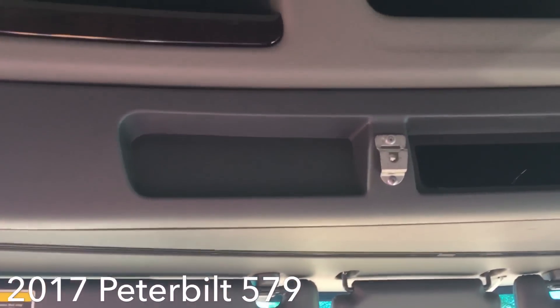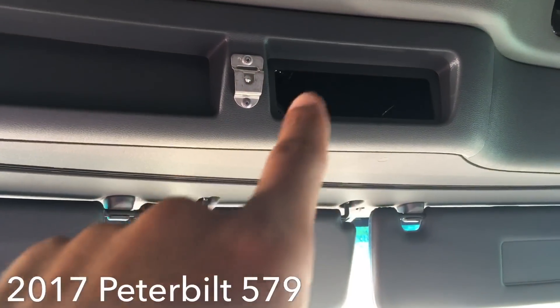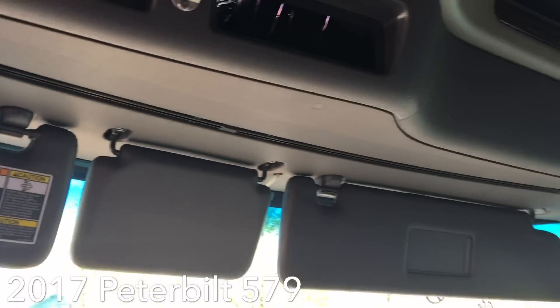Looks like you can put your CB up here with the mic hooking in right there. I'm just giving you the bird's-eye view right now. You've got the curtain — full close curtain action that swings all the way around.